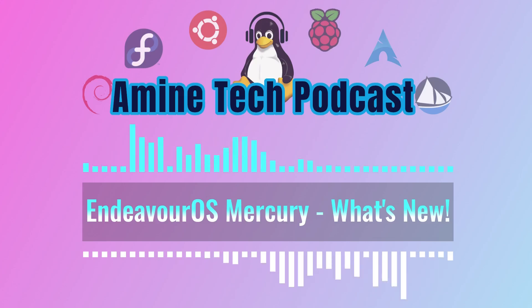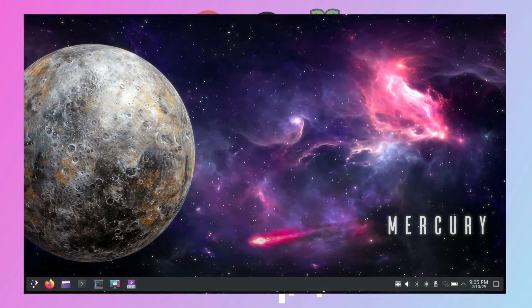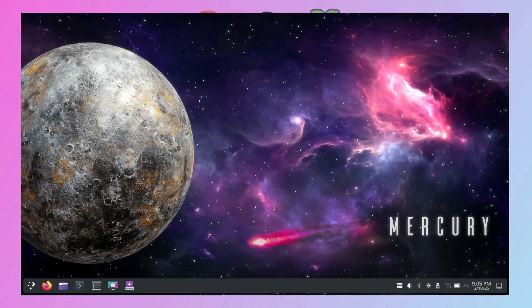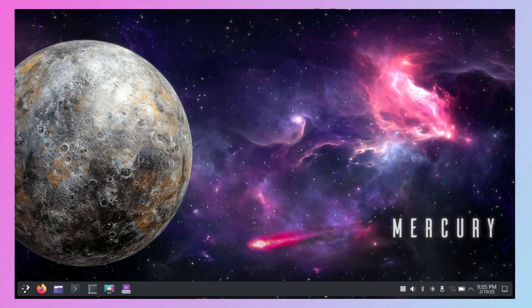Now, I've got to ask about the look of Mercury. Anything new there? Well, the announcement has this really cool image by an artist, Uncle Spellbinder. Really eye-catching. Always love when projects feature artists.